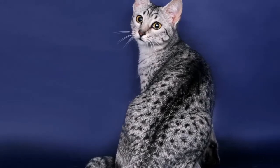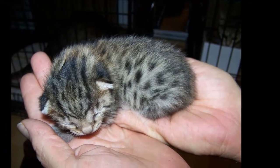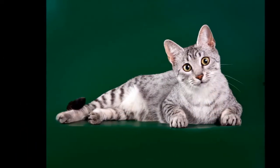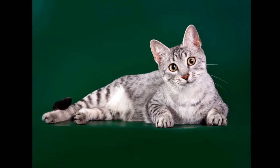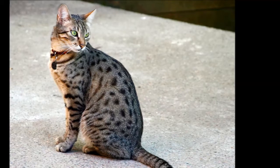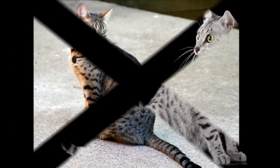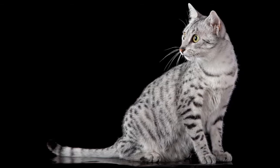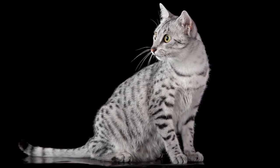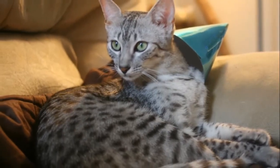It's a good idea to keep an Egyptian Mao as an indoor-only cat to protect him from diseases spread by other cats, attacks by dogs or coyotes, and the other dangers that face cats who go outdoors, such as being hit by a car. Keeping him indoors also protects local birds and wildlife from this avid hunter. Egyptian Mao who go outdoors also run the risk of being stolen by someone who would like to have such a beautiful cat without paying for it.